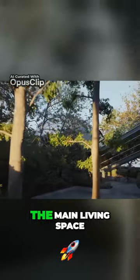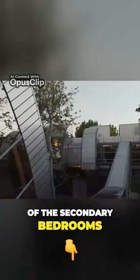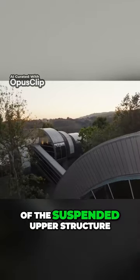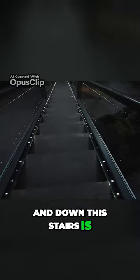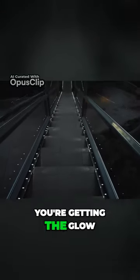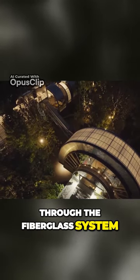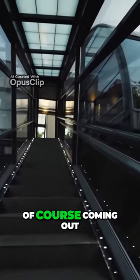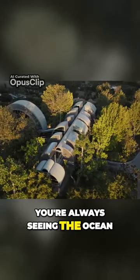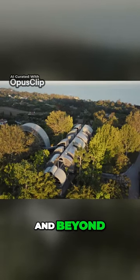We're on a bridge that connects the main living space to all of the secondary bedrooms of the suspended upper structure. Going up and down the stairs is very exciting because you're getting the glow of all the light from the upper structure going through the fiberglass system, and you're getting the light going the other way, coming out of the main structure. You're always seeing the ocean, or you're always seeing across the court below and beyond.